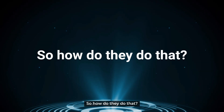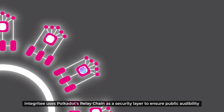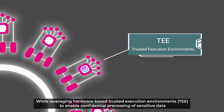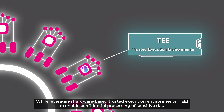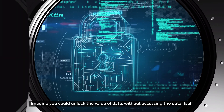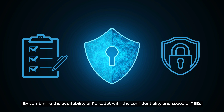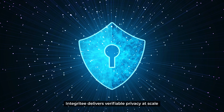So how do they do that? Integrity uses Polkadot's relay chain as a security layer to ensure public audibility, while leveraging hardware-based trusted execution environments to enable confidential processing of sensitive data. Imagine you could unlock the value of data without accessing the data itself. By combining the audibility of Polkadot with the confidentiality and speed of TEEs, Integrity delivers verifiable privacy at scale.